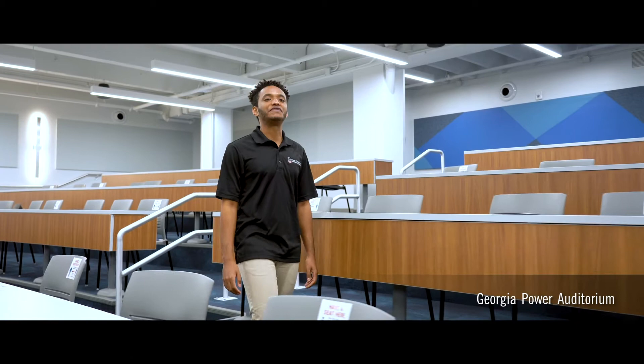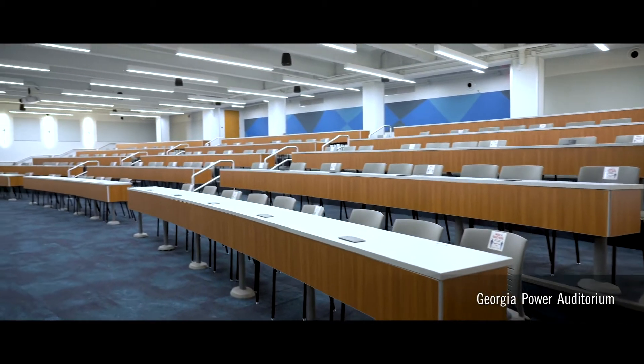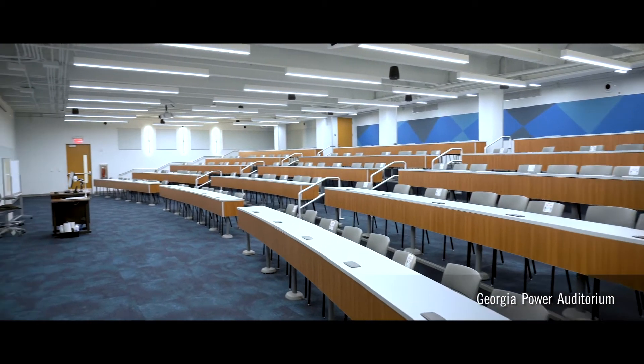Our new Georgia Power Auditorium holds up to 125 students for lectures, student organization meetings, and professional development speakers.